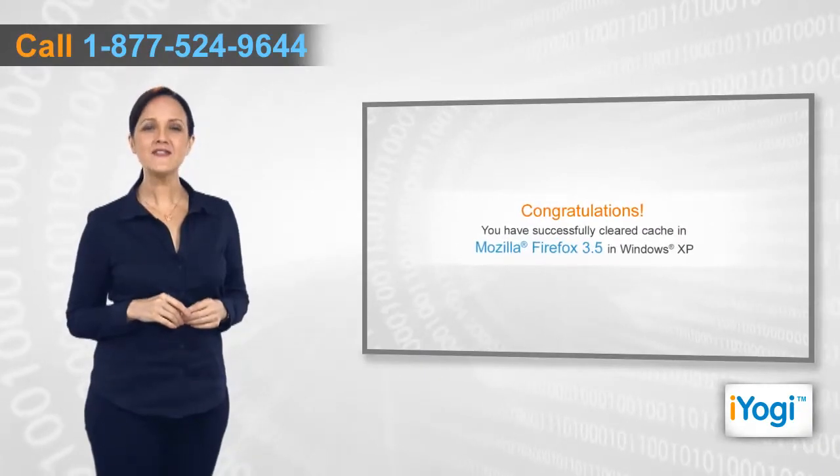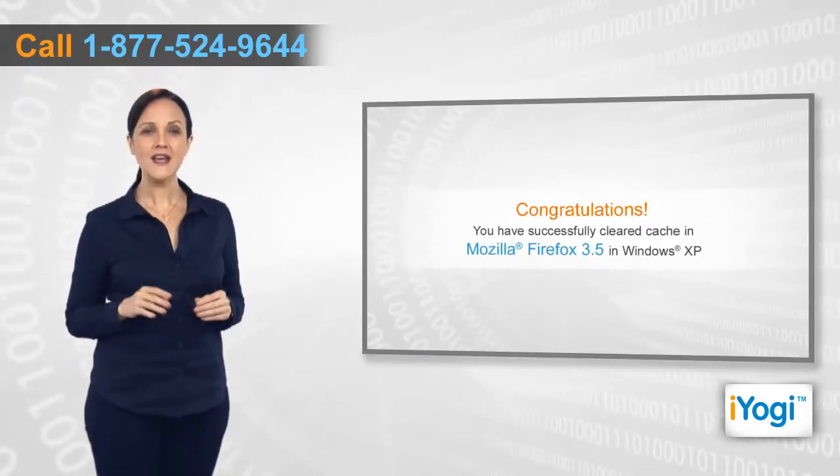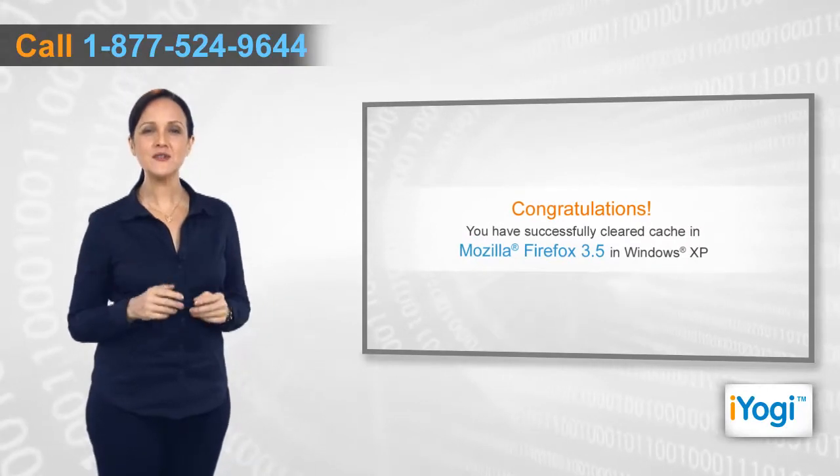Congratulations! You have successfully cleared the cache in Mozilla Firefox 3.5 in Windows XP.